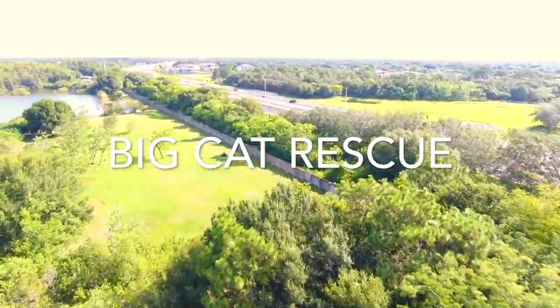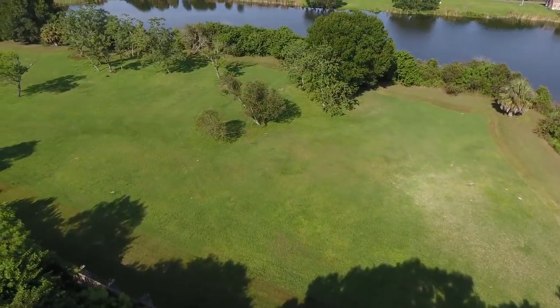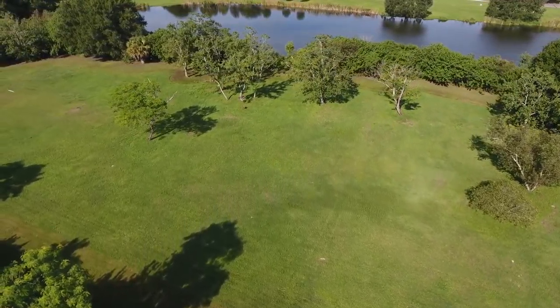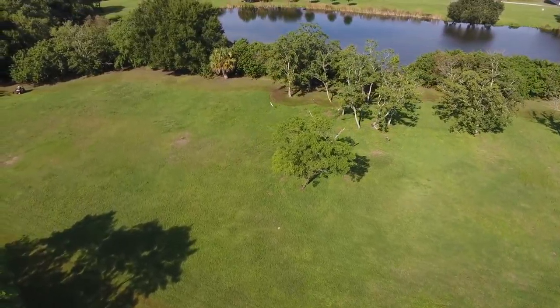At Big Cat Rescue we provide a home to lions, tigers, leopards and other exotic cats who can never be set free because they were born in cages. But we also rehab and release native bobcats, and this is our new area where we are expanding our bobcat rehab program.